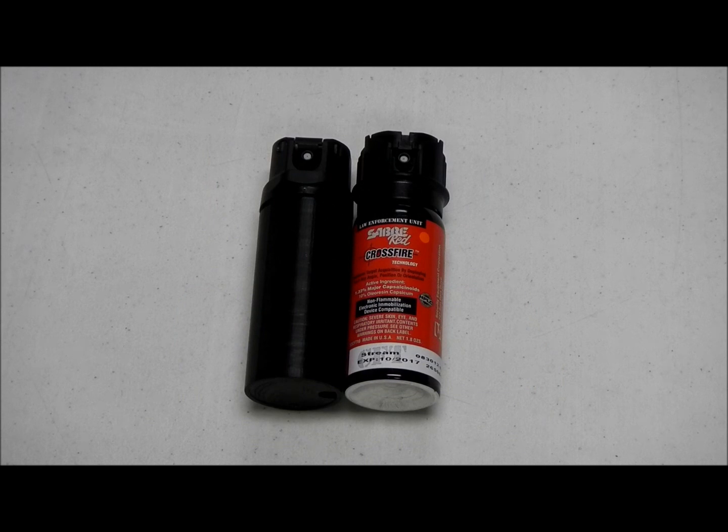On the right you have a Saver red crossfire can. At Route 66 Tactical, on our laser shot simulator, we have the actual pepper spray canisters as well. Train with your entire duty belt — your firearm, your Taser, and your pepper spray.